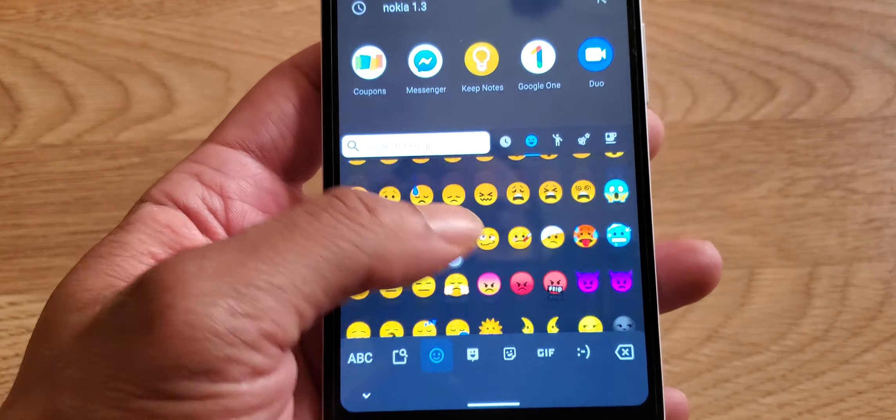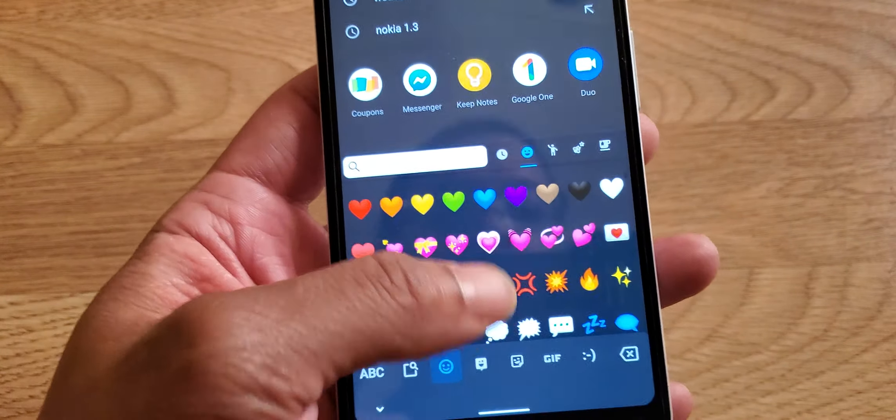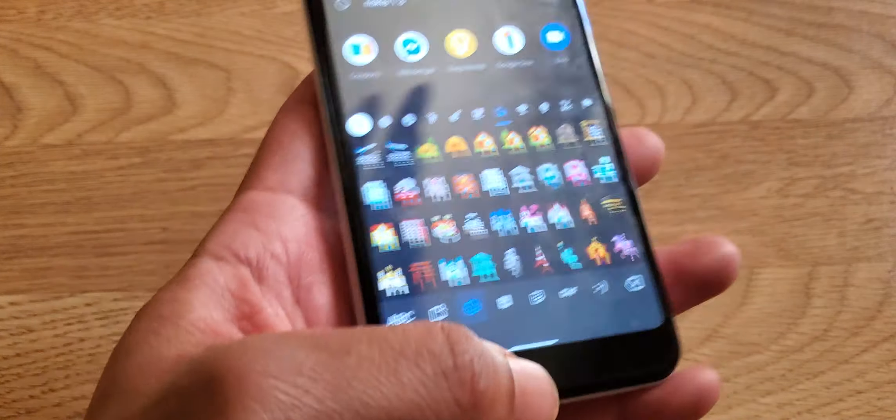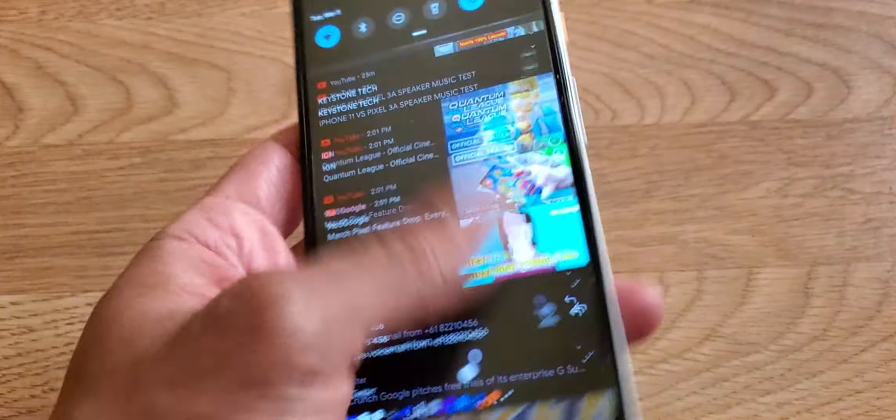You also get new emojis. I'm not going to scroll through all of them, but if you've got the Google Pixel you can go ahead and have fun with all this. There are new features, functionalities, and things of that sort.